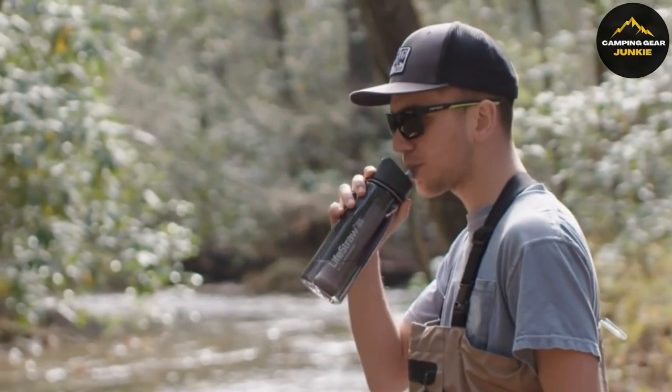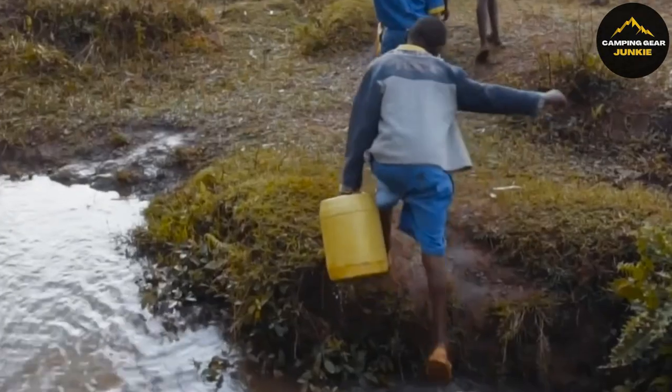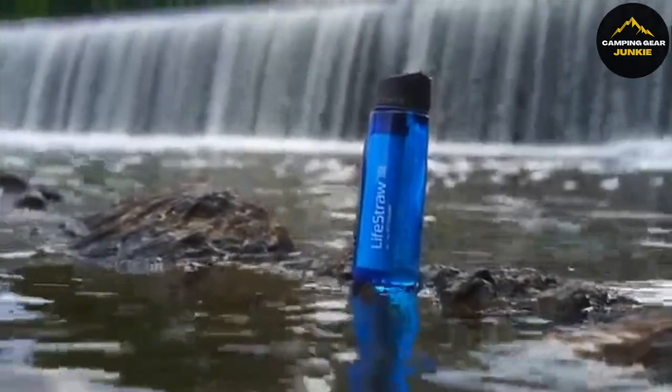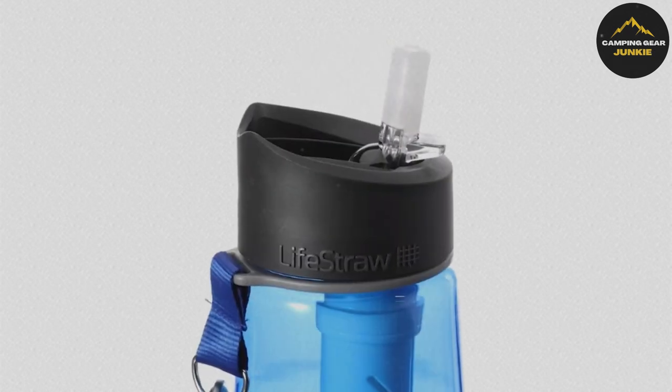It's built to last, with a membrane filter that purifies up to 4,000 liters and an activated carbon filter that improves water taste for up to 100 liters. Designed to be both durable and eco-friendly, its 22-ounce capacity reduces reliance on single-use plastic bottles. It's also tested to meet strict U.S. and international safety standards.